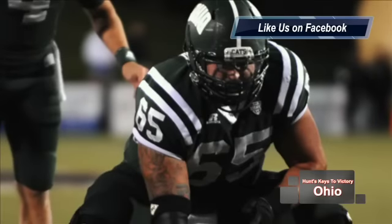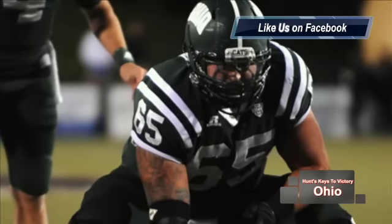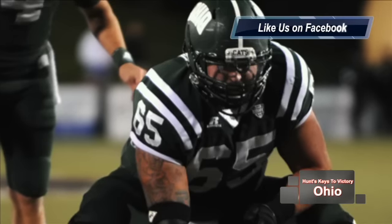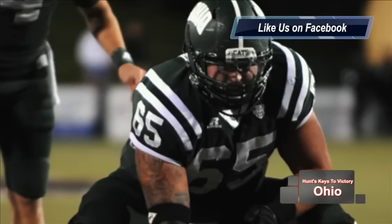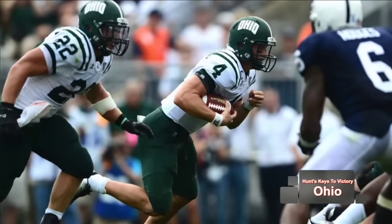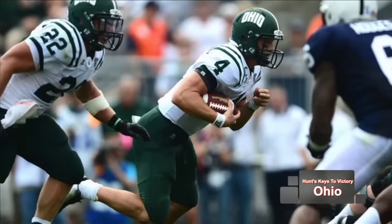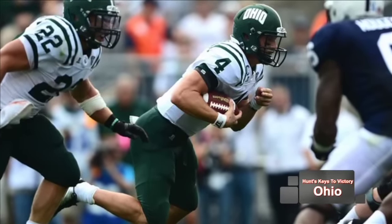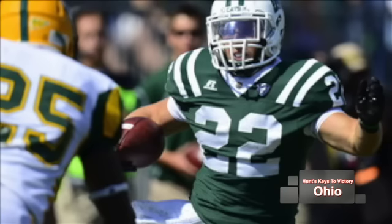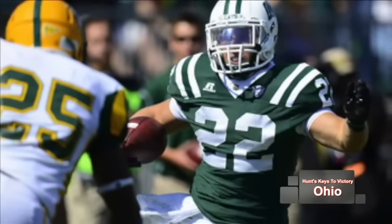The Bobcats have an amazing offense, but they've struggled in their last three games — all losses — and that offensive line has to get back to playing better football. When they bring their A game, quarterback Tyler Tettleton and running back Bo Blankenship — over 1,500 yards — will definitely perform at an A-plus level. But since ULM's run defense is very good, wide receiver Dante Foster and company will have to step up and make more plays in the passing game.